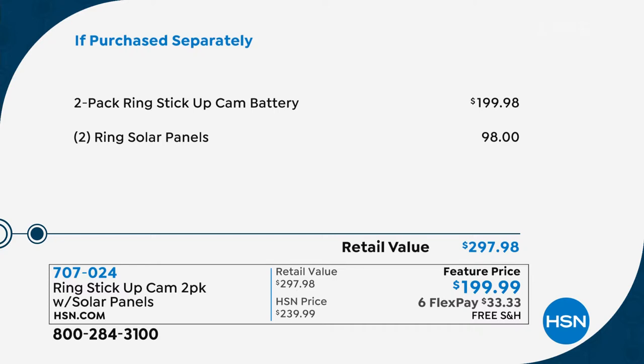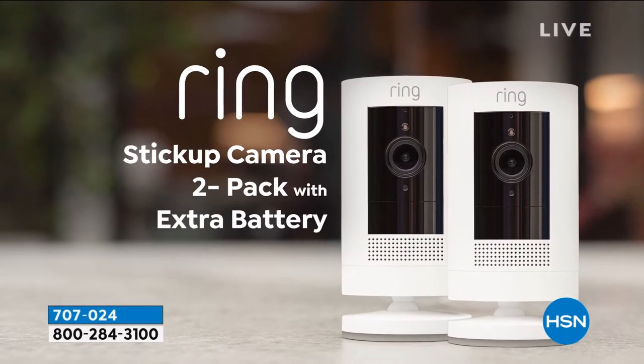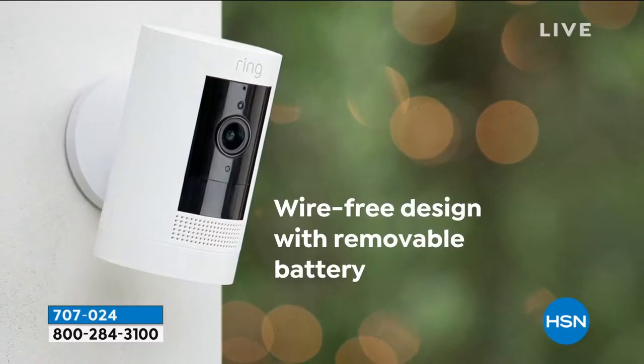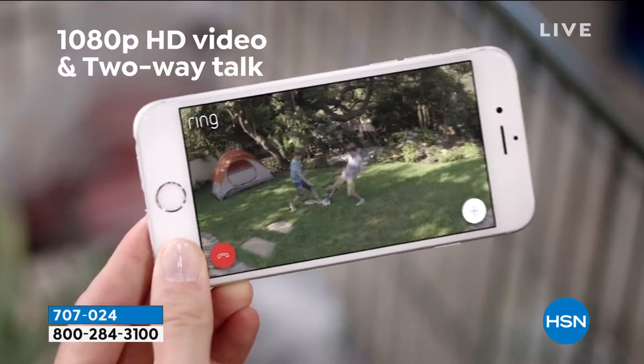We've got six flex pay, free shipping and handling, and an offer that brings to life security for your home inside and out. If you have a Ring Video Doorbell this will work seamlessly with it — but you certainly don't need one. This won a lot of awards because it's 1080p high definition, has true night vision, and is truly wire-free. You can put these anywhere — indoors, outdoors. It's weather-resistant — a hot Phoenix summer or a cold Minnesota winter, it doesn't matter.